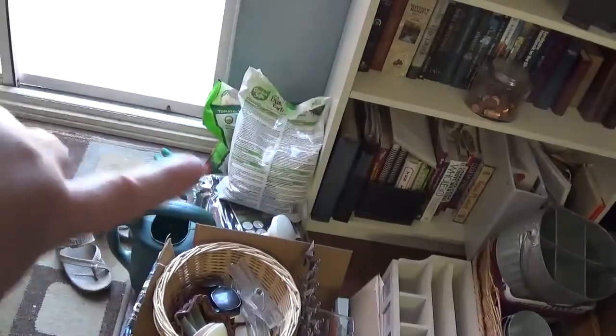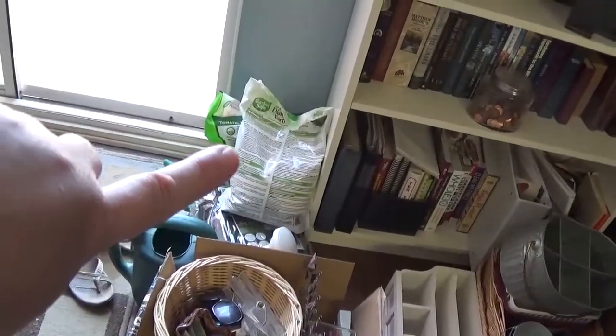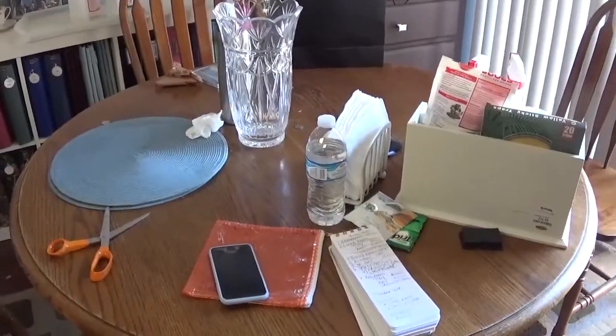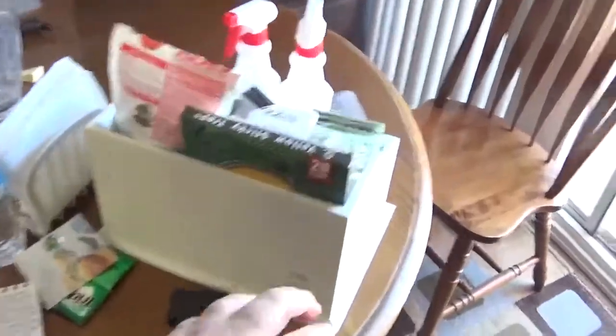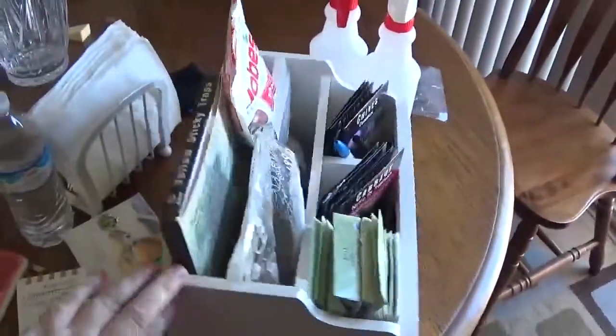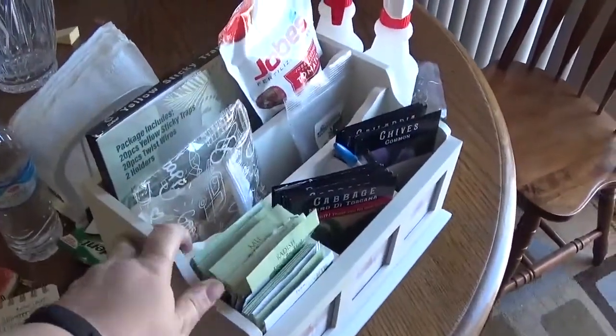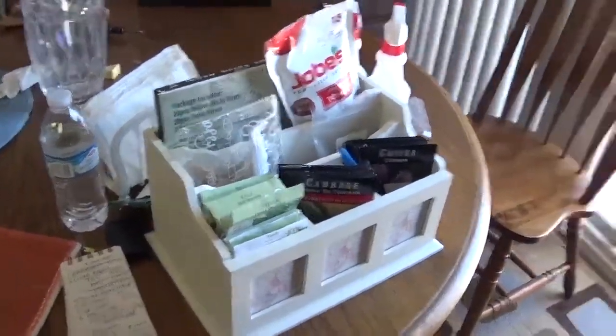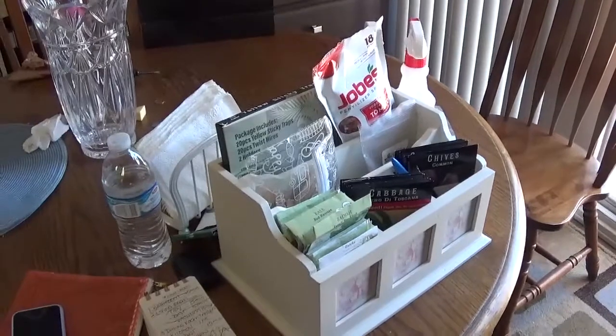I still have gardening stuff — I need to find some containers to store this because I don't like them in bags. The next thing I'm going to do is tackle the desk. As you can see I'm starting to make progress. I actually repurposed this bin — this is why I have a hard time getting rid of things — for some of my gardening stuff.